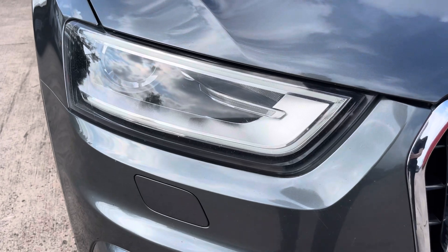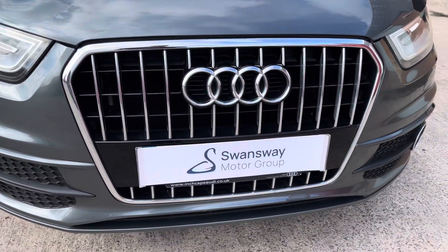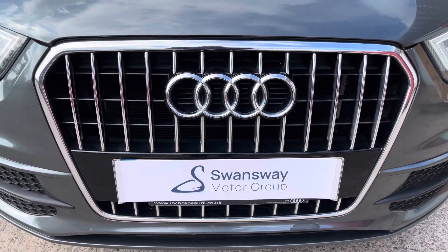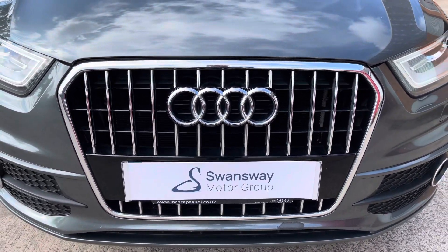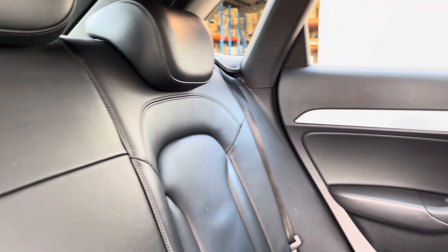This car comes equipped with the stunning Bi-Xenon Plus headlights that do feature the automatic adjustment. We also have the stylish-looking chrome front grille alongside the sporty-looking S-line front bumper.